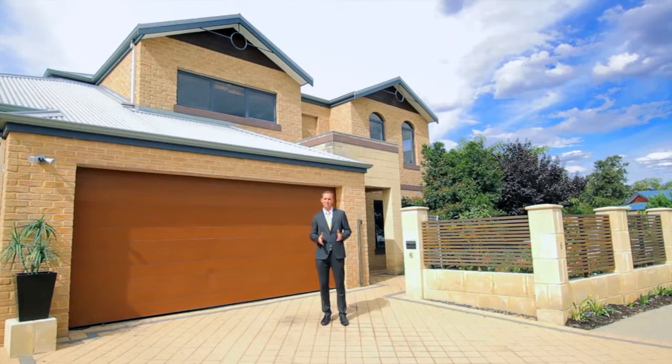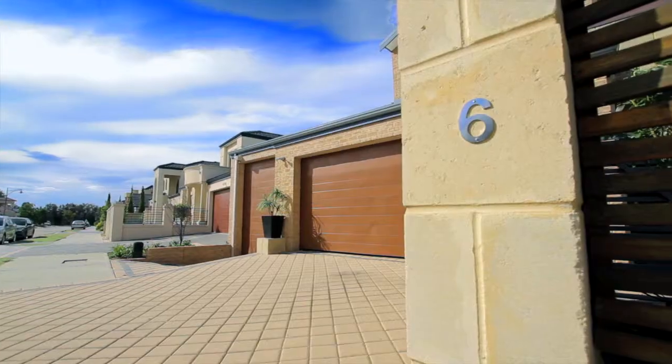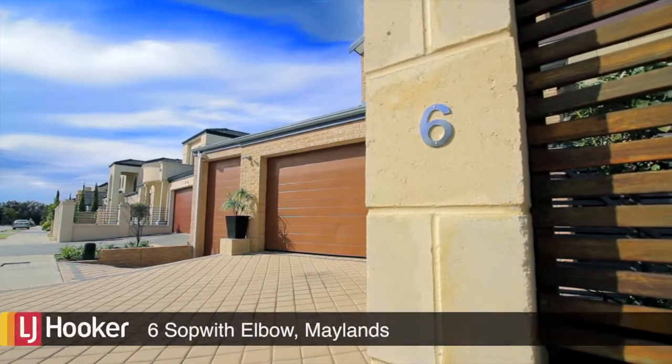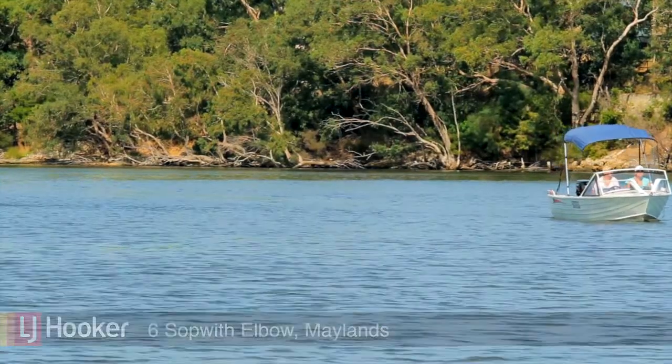Hi, my name is Brendan Smith from LJ Hooker City Residential and I'd like to welcome you here to Six Sopwith Elbow in Maylands. This beautiful four-bedroom, two-bathroom home is located directly onto Lake Brearley, is only 200 metres away from the Swan River and less than a 10-minute drive to the middle of the Perth City Centre.